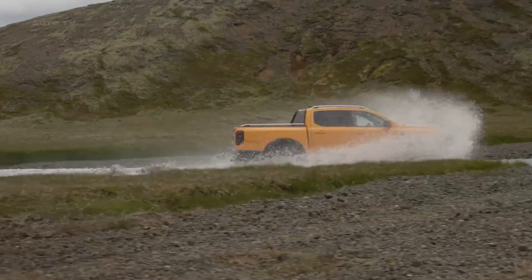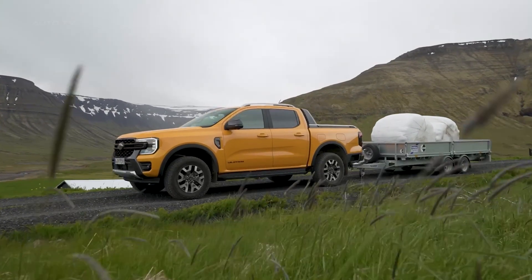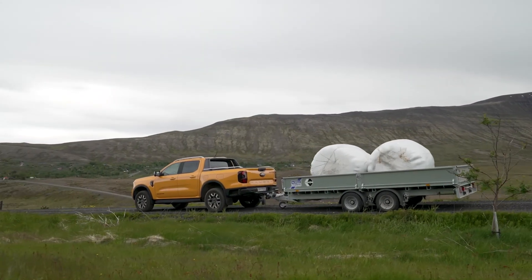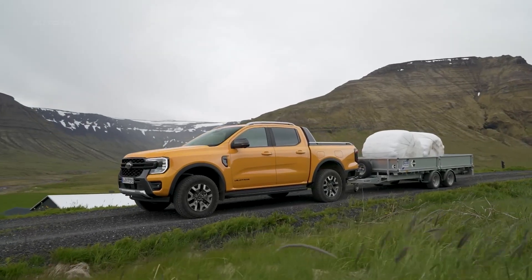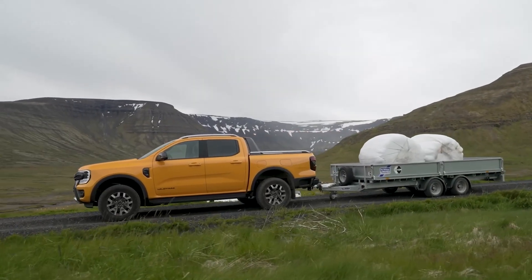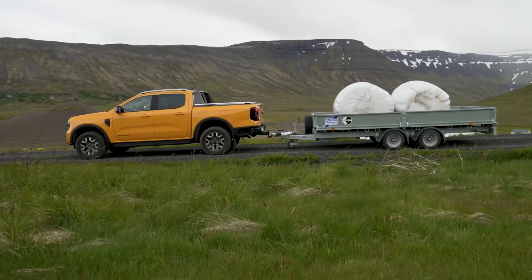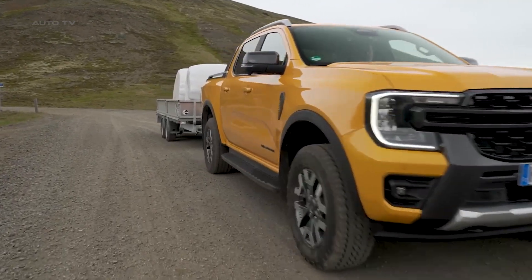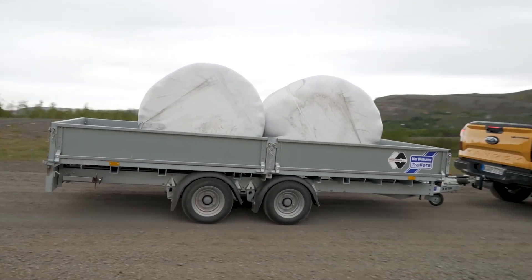Ford has equipped the Ranger plug-in hybrid with something called Pro Power Onboard, essentially turning your truck into a mobile power station. The base system provides 2.3 kilowatts of power, enough to run camping gear or charge tools. But step up to the 6.9 kilowatt system and you're looking at serious generator replacement territory. Picture this: you're at a remote job site with no power grid in sight. The Ranger plug-in hybrid can run a cement mixer, angle grinder, and floodlight simultaneously while staying completely silent on battery power. When the battery runs low, the engine kicks in automatically to keep everything running. It's like having a premium Honda generator built right into your truck bed.